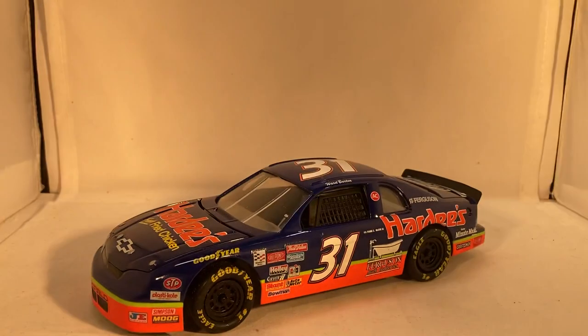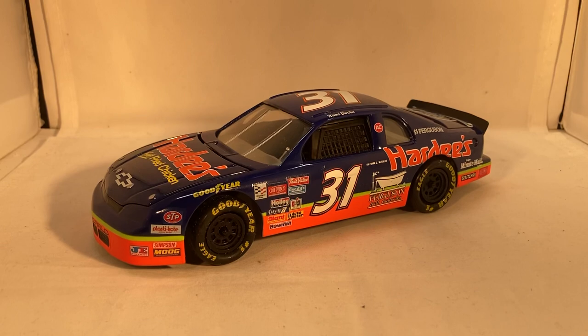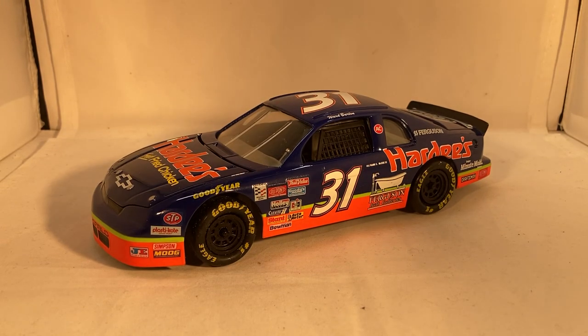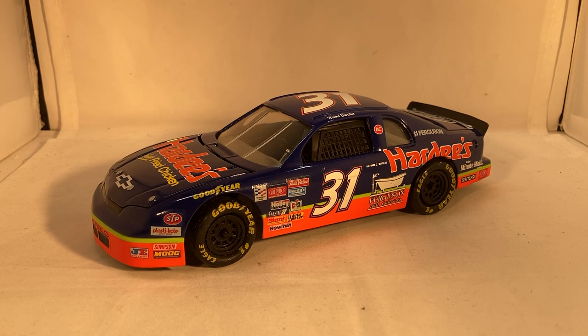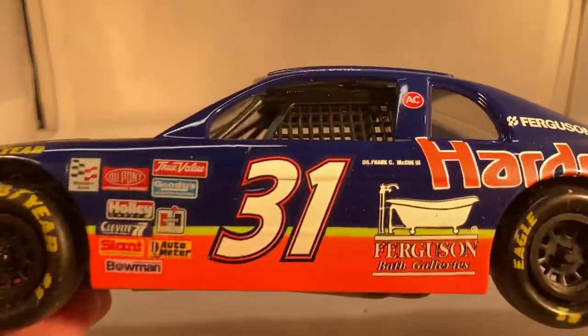Here is the car itself. This was Ward Burton's Cup car for the first few years of Cup before he moved to the 22 car with Bill Davis Racing. He actually switched to that car near the end of this season — he ran this car for 1994 and then most of 1995 before switching to the MBNA 22 car, where he stayed for a good chunk of years. First the MBNA, and then of course the Caterpillar Dodge. Obviously the Cat car is the car most people think of, but this is also a very nice paint scheme — dark blue with neon orange.